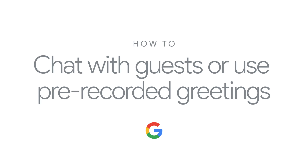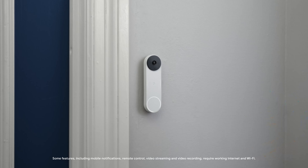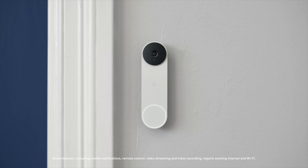How to chat with guests or use pre-recorded greetings. If you're busy or away from home when your Nest doorbell rings, you can talk to people directly from your phone or Nest display, or use quick responses when you can't.